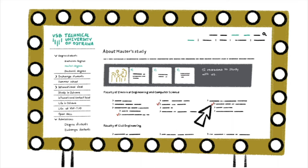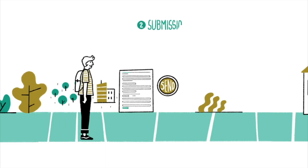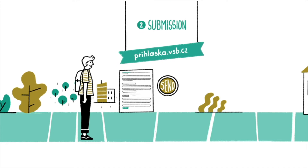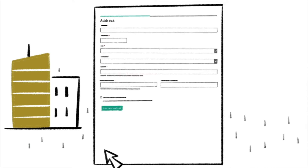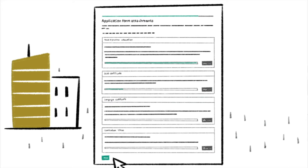Excellent choice! If you're sure you've chosen the right program for you, fill in the electronic application form. You can find it at www.prihlaska.vsb.cz. In the form, you need to provide your personal data and contact details, and describe your previous studies at a higher education institution — university, faculty, study program, etc. The application form attachments include the diploma, the transcript of records, and a language certificate demonstrating English language skills.